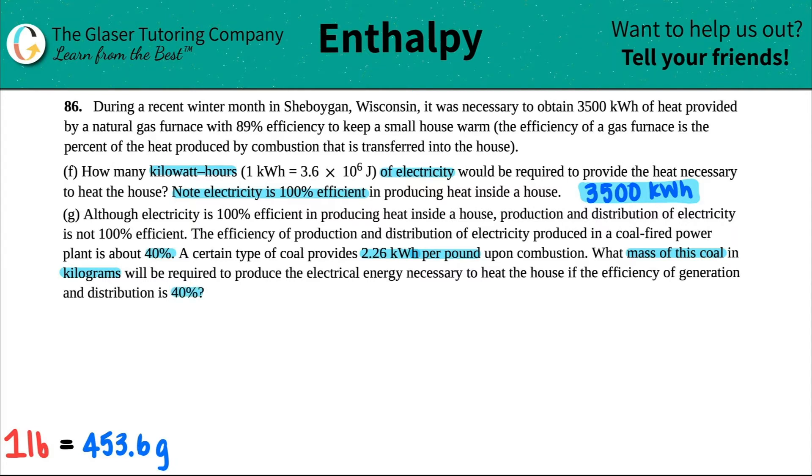We're going back to working with the percents and figuring out how much heat we really need. We need 3,500 kilowatt hours to heat the house, but generation and distribution is only 40% efficient. So we need much more — we need 60% more added to the 3,500 kilowatt hours.